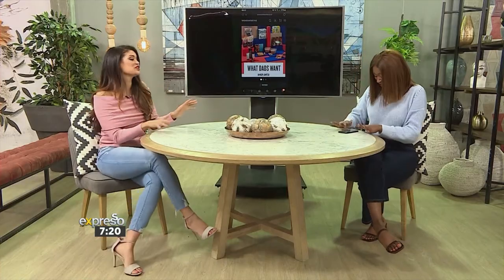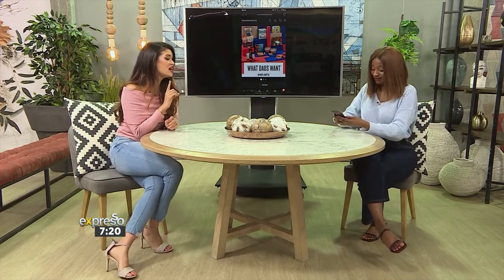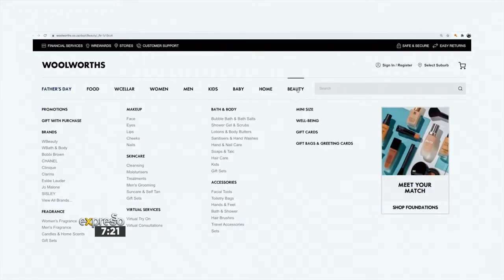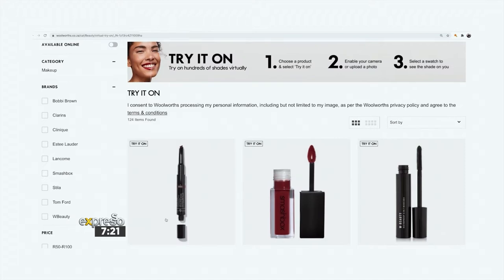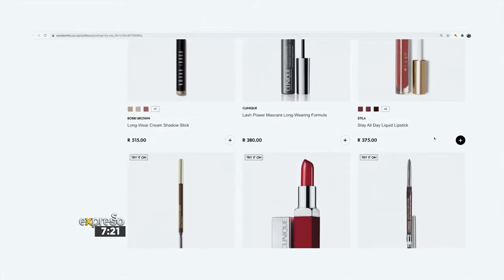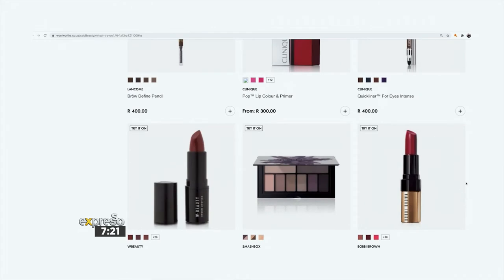Let's try it out because we have it on the Woolworths website — that's woolworths.co.za. So you go onto the website, and if you notice, you'll go onto the site and look for beauty. Right at the bottom, there's something called virtual services, and we're going to click on virtual try-on. Here you can try on hundreds of shades — it's really, really amazing. You'll obviously consent to the terms and conditions.